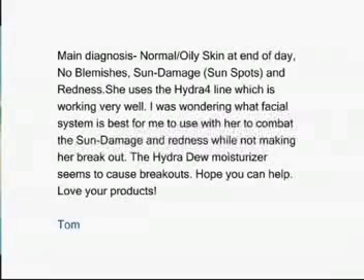Question from Tom. My main diagnosis of my client is normal oily skin. At the end of the day, no blemishes, sun damage — I think rosacea. She uses right now the Hydro4 line, which is working very well. I was wondering what facial system is best for me to use with her to combat the sun damage and redness while not making her break out.